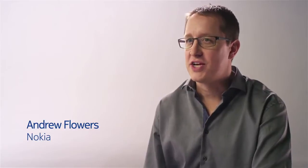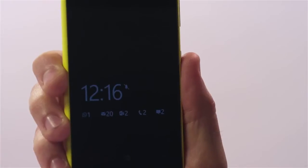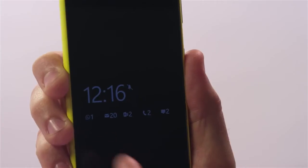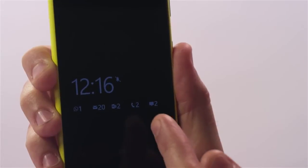The average smartphone user checks their phone more than 70 times a day, which is why the glance screen is so important. We've made a couple of improvements to the glance screen with Lumia Black — the first is that you can now add up to five notifications here, so you can see your latest WhatsApp messages, Gmails, Outlook messages, missed calls, text messages and more, all at a glance without needing to wake up the phone.